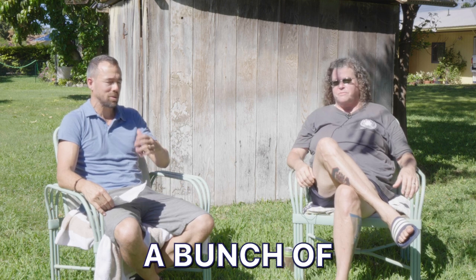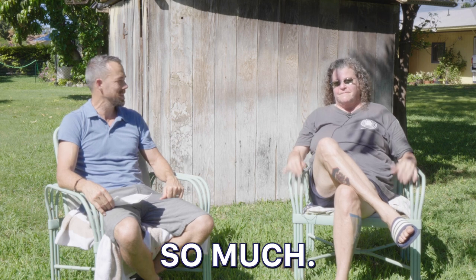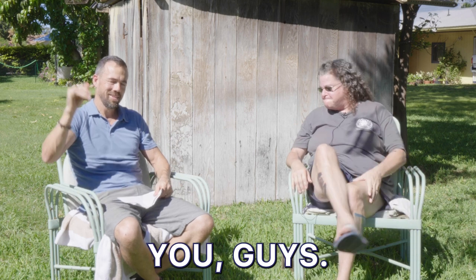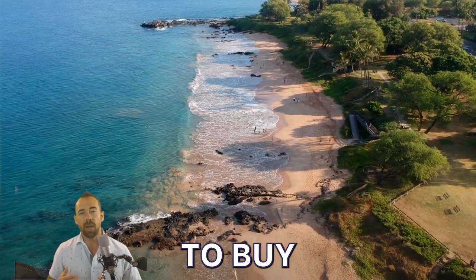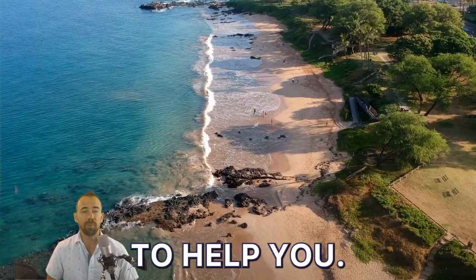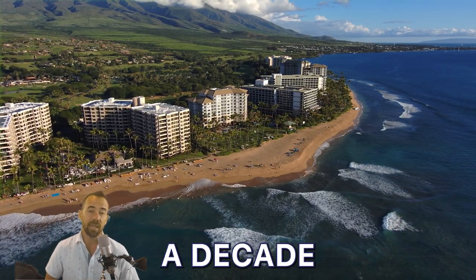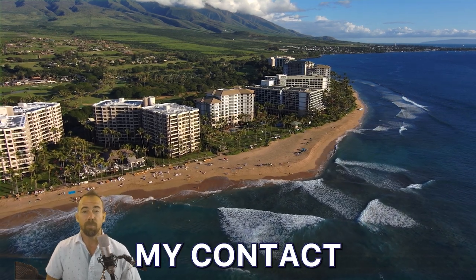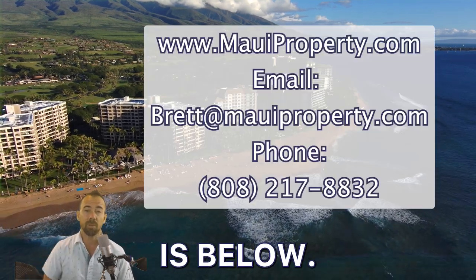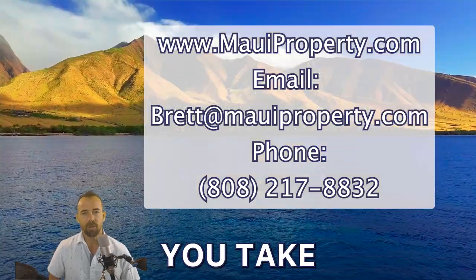I think you just helped a bunch of people just now — give her a ring if you've got any questions. Thank you so much. Aloha. Thank you so much for watching our video today. If you're looking to buy or sell real estate, Maui Property would love to help you. My name is Brett Christensen — I've been doing real estate for over a decade and living on Maui for over 20 years. My contact information is below. Good luck with your journey. Hope you're able to bring your pet here with no problems. Aloha.